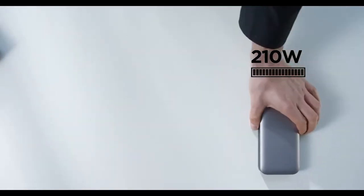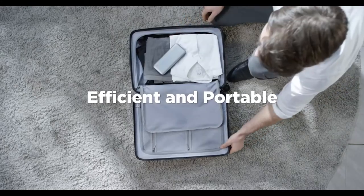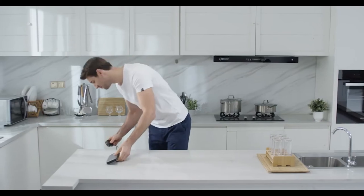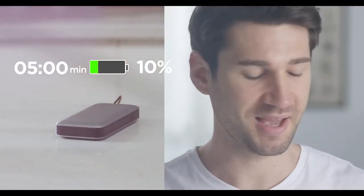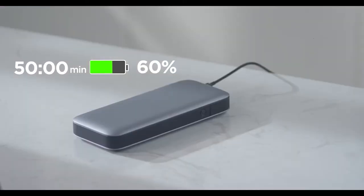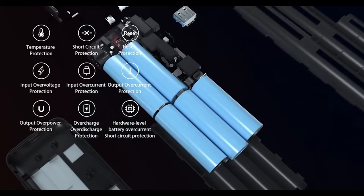With its large power capacity, ZMI PowerPack 20 can fully meet your daily business travel needs. Only taking 50 minutes to charge 60% of the power supply fully, it has excellent self-charging power.